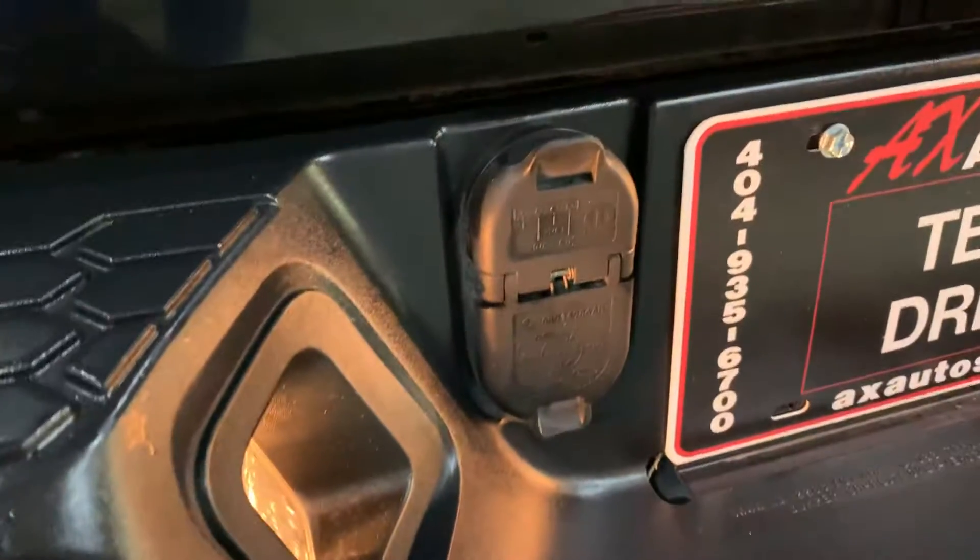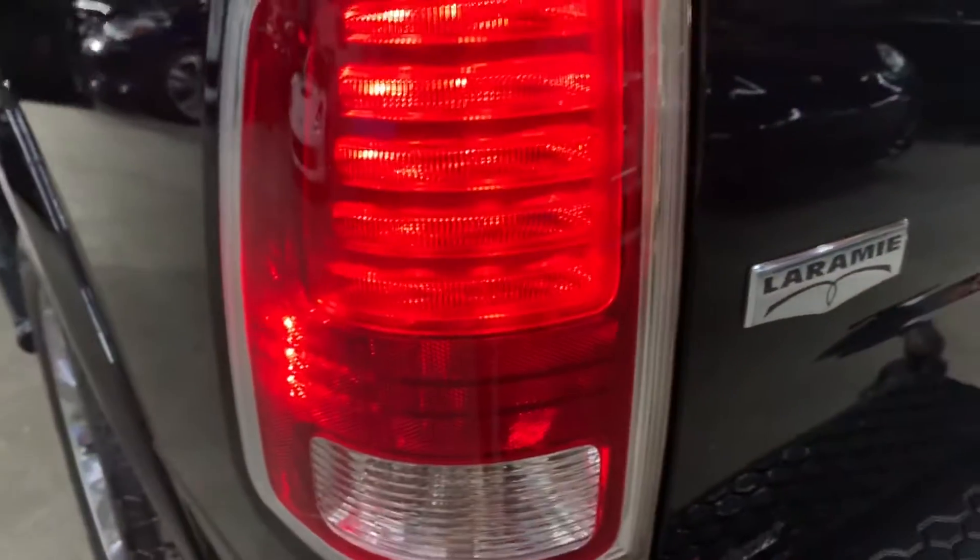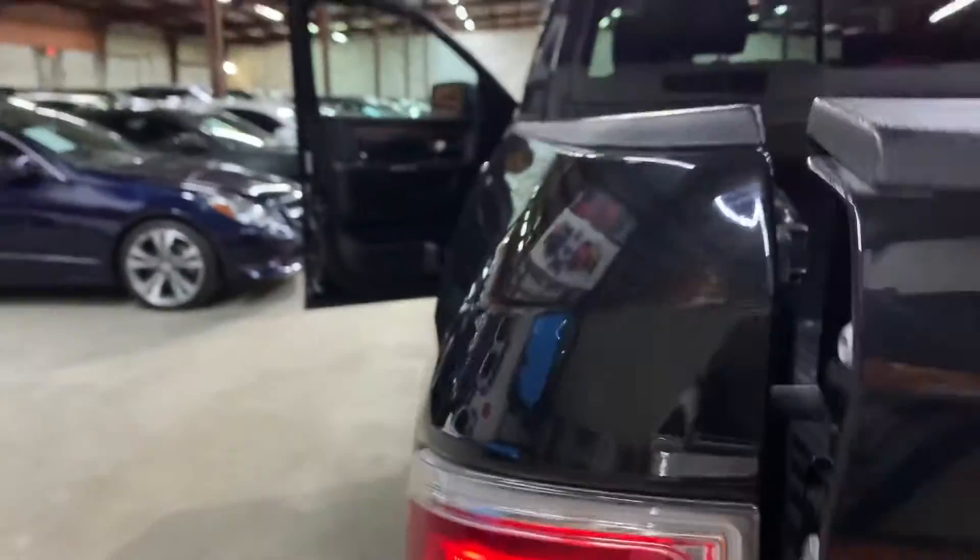This is going to be your backup camera. This is going to be your connectivity backup sensor. I'm going to show you the bed of the truck — you can see it's really nice. I'm going to go ahead and close it.